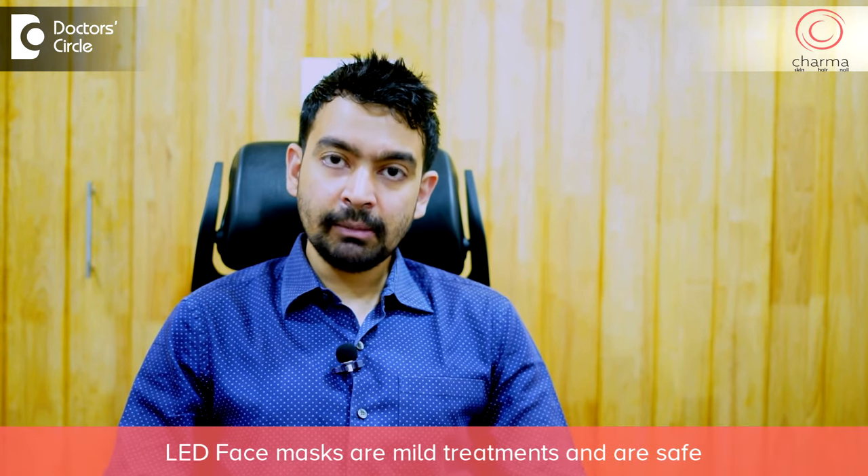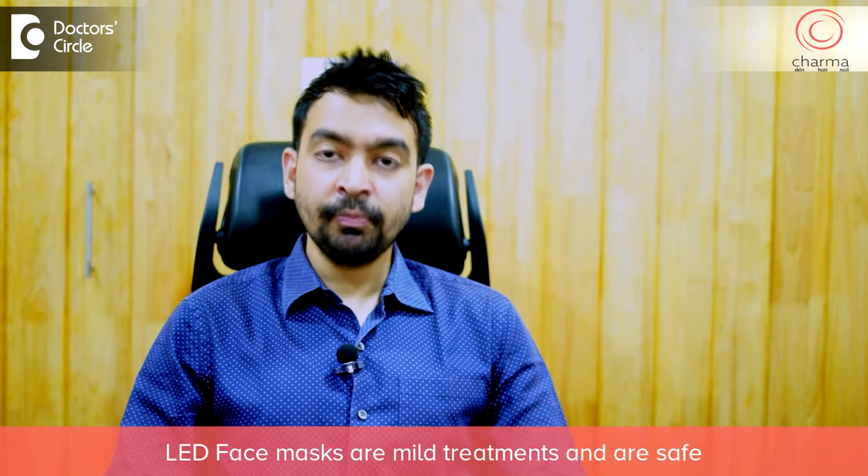However, these are mild treatments and are safe. You can do this at home and you may have mild improvement. You may have a mild glow or you might have a mild reduction in your acne.